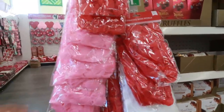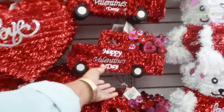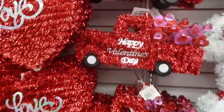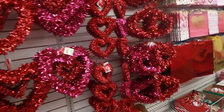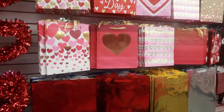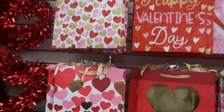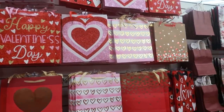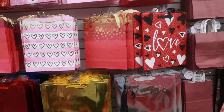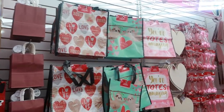Over here they have some rose petals, all the little tinsel things, a little red truck with hearts on the back, and the arrow. Then you've got the bags — oh my goodness, these bags are pretty! I like that with the gold foil and the glitter — really, really pretty. And then you've got these totes right here.